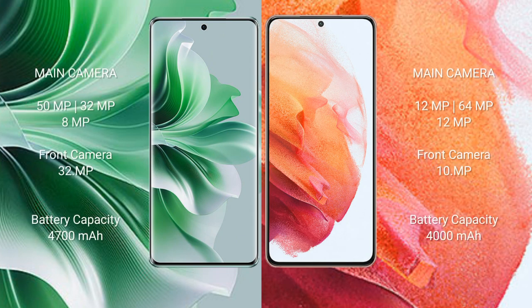Oppo Reno 11 Pro features a rear triple camera setup of 50MP plus 32MP plus 8MP, and a front camera of 32MP. Samsung Galaxy S21 features a rear triple camera setup of 12MP plus 64MP plus 12MP, and a front camera of 10MP.